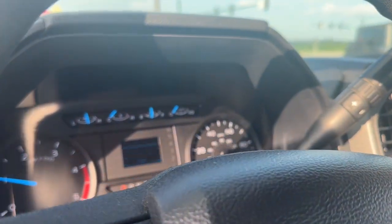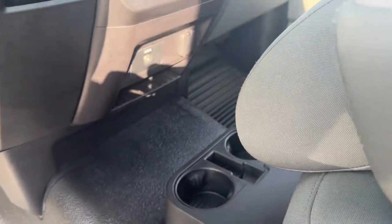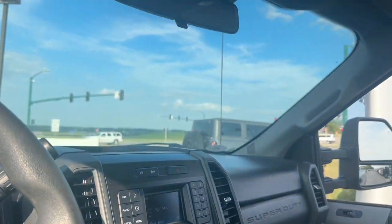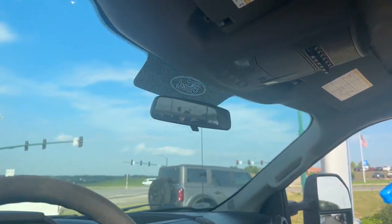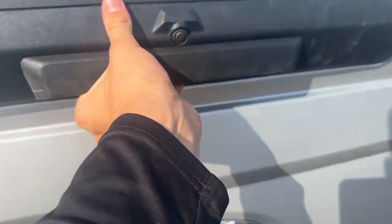These are just some of the great options this vehicle comes with: keyless entry, heated mirrors, electronic stability control, alarm, split bench seat, intermittent wipers, traction control, tire pressure monitoring system, passenger vanity mirror, adjustable steering wheel.